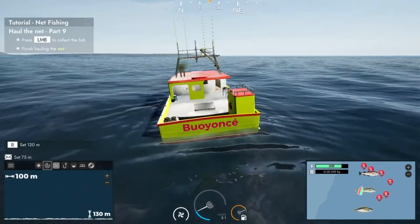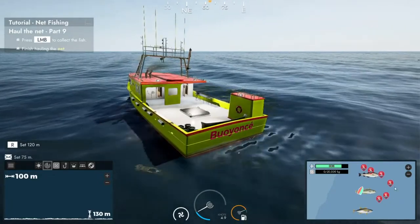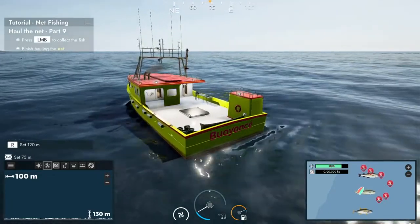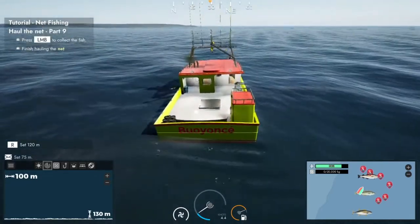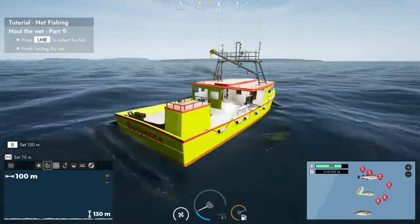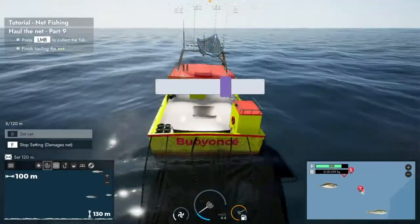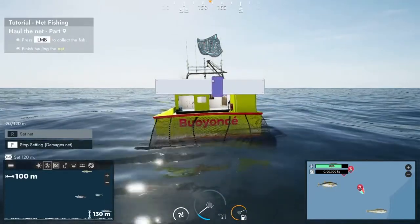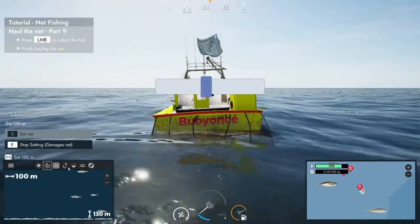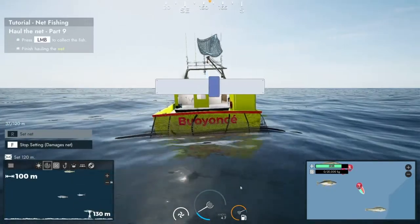There's not much here on the radar — where are they all? That's not a good sign for the previous nets we've got down. Fingers crossed we can come across something. There we go, we've got our boat line down and we just need to keep the boat centred so the net doesn't get damaged. We've got quite a few different fish here, so fingers crossed we're in a nice little area.